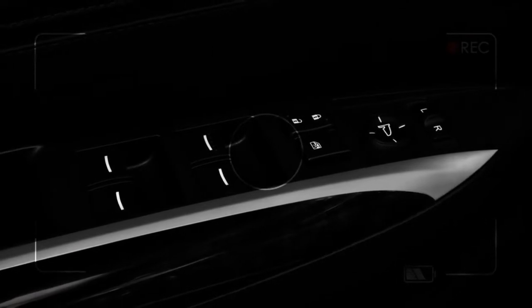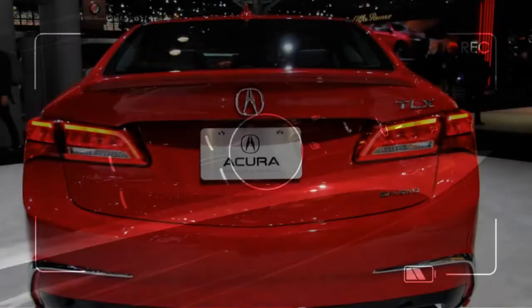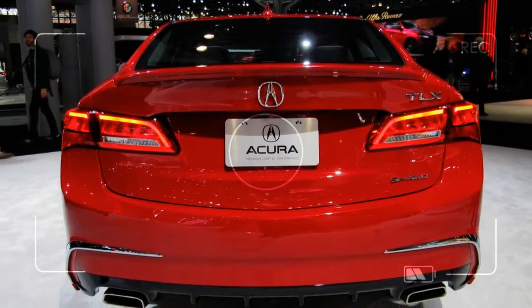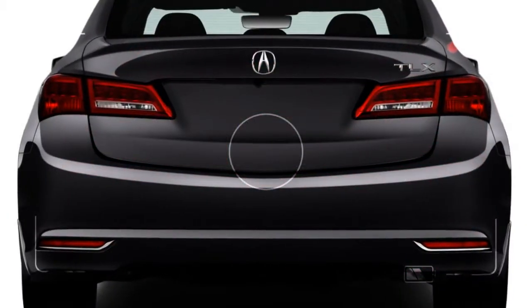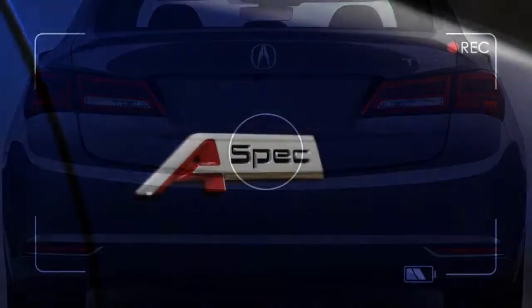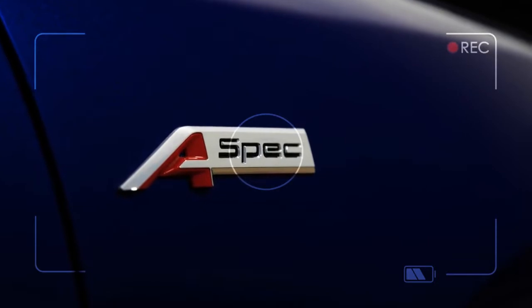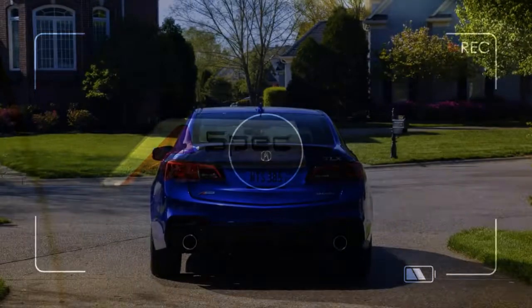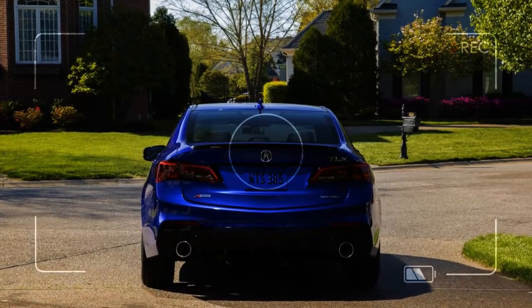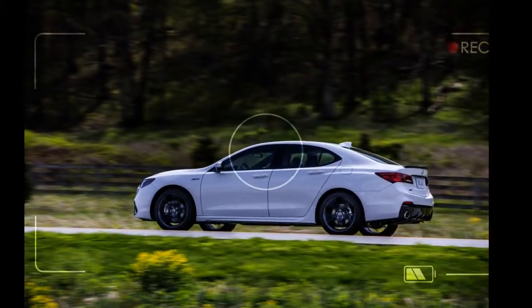While the now standard AcuraWatch suite of driver assistance features is primarily on board to keep both driver and passengers safe, the system also reduces driver fatigue. There's no need to make constant minor steering corrections at freeway speed in the TLX, because the combination of lane departure warning with road departure mitigation and lane keeping assist help keep the car centered. Adaptive cruise control, meanwhile, maintains a safe distance and adjusts speed accordingly.